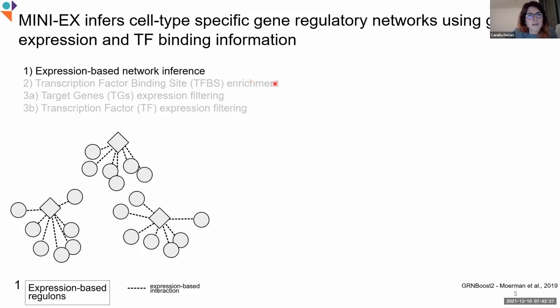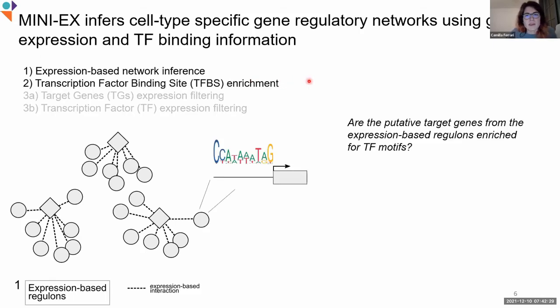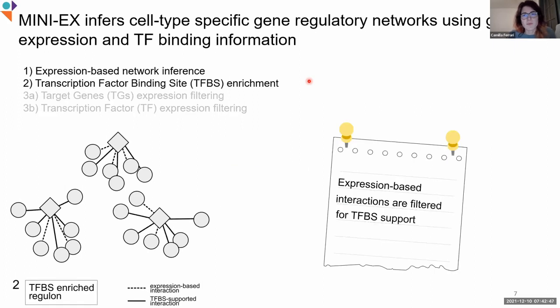Therefore, in the second step, MINI-X runs an enrichment analysis in order to test whether the putative target genes of the expression-based regulons are enriched for transcription factor binding sites — basically to see whether there is evidence that the transcription factor can bind those genes. So during the second step, these expression-based interactions are filtered to only keep the ones supported by transcription factor binding sites.